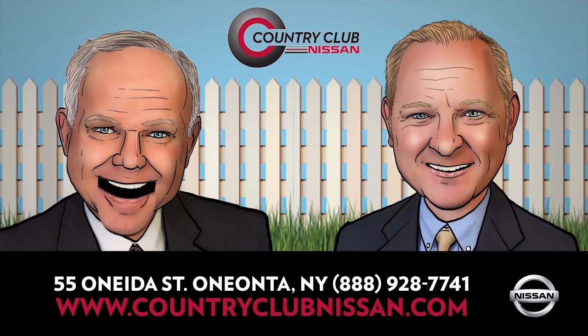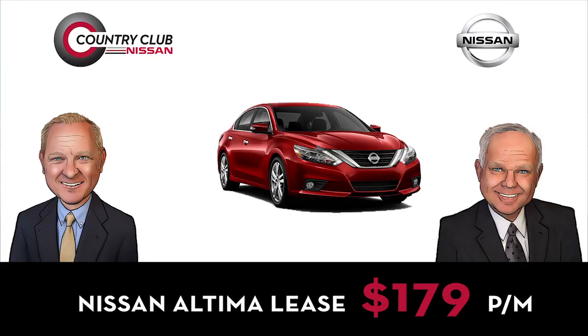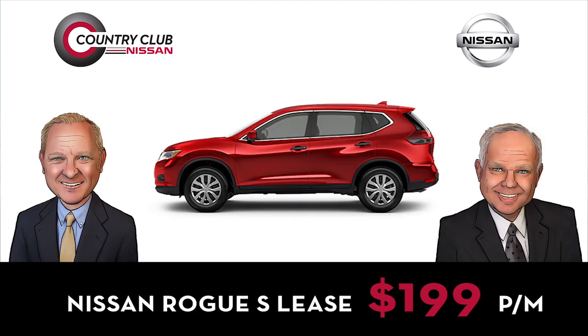We have savings everywhere you look. Lease a new Sentra SV for only $129 a month, or a new Altima for $179 a month, or a new Rogue S — the best-selling SUV in the country — for $199 a month.